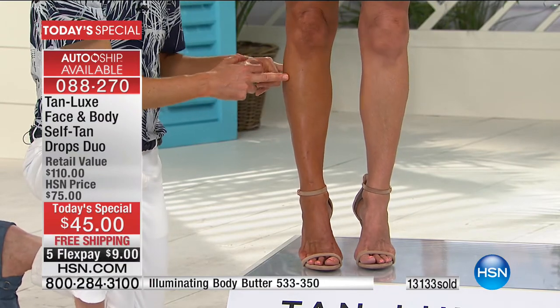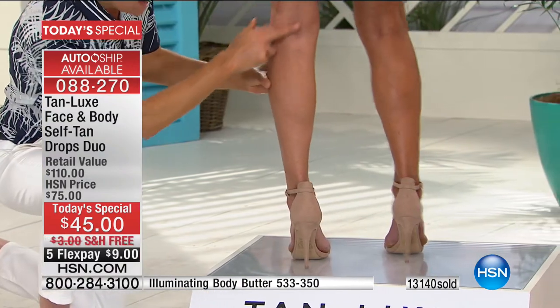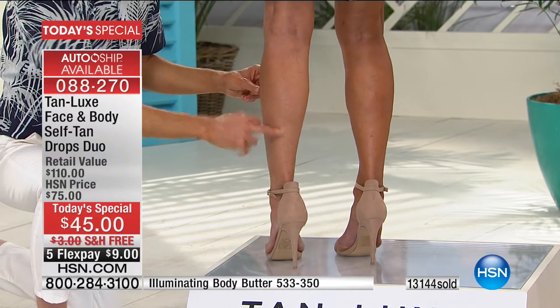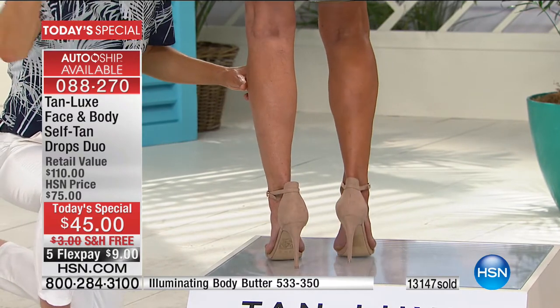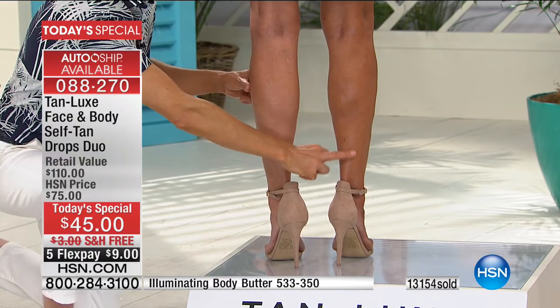Do you want to be pasty or do you want to be tanned, toned, and tasty? Can we see the demarcations? Can you see the redness and imperfections? We all have them. Welcome to Tan Luxe — this is going to cover your imperfections and cancel out the redness.